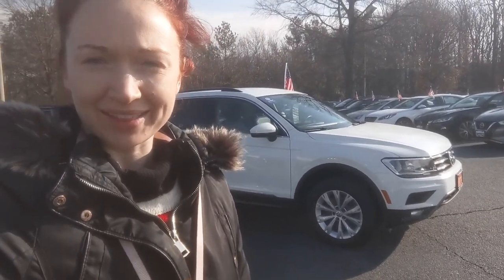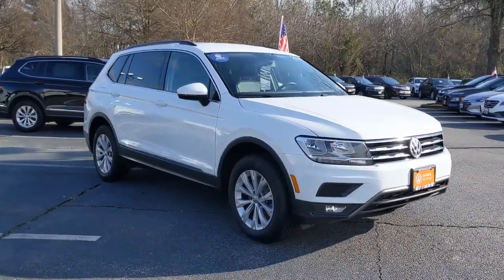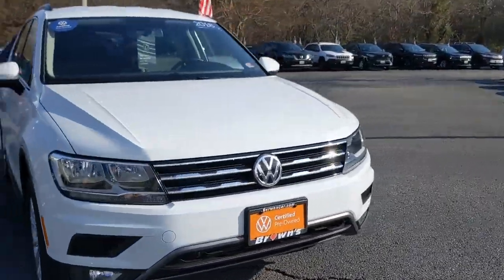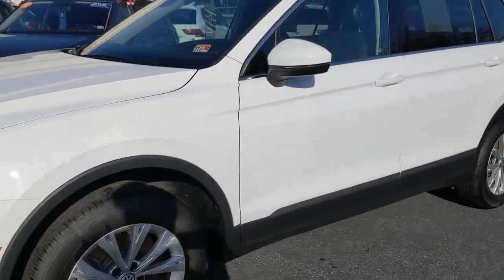Hi everybody, it's Ramey from Browns Volkswagen on Midlothian Turnpike. Today we're taking a look at the 2018 Tiguan SE. This all-white Tiguan is absolutely beautiful. It's in really good condition. I'm going to let you take a little look around so you can see the body of the vehicle is in great shape.